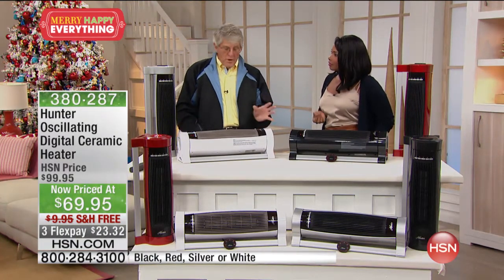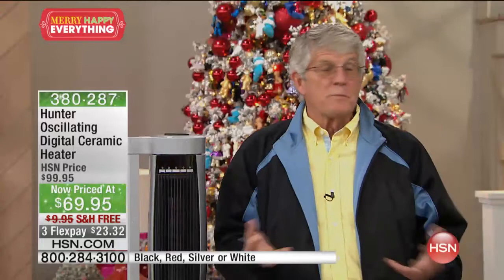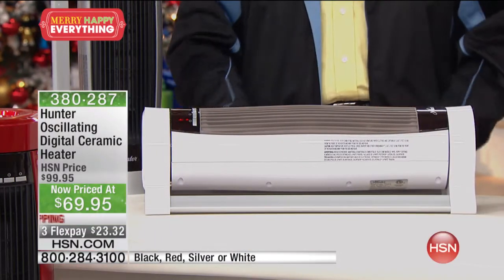If you've got a modern or contemporary home, this is a great fit. I love Hunter products because they are contemporized — they make things that look good.